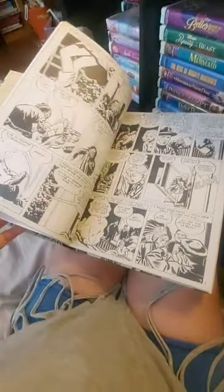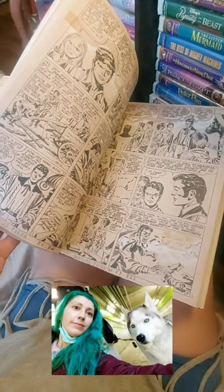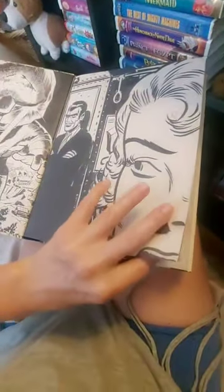Have you heard of this book? It actually has some comics inside. I'm going to go walk my dog, but I just wanted to film this little tiny thing here for you guys about this magnificent book.